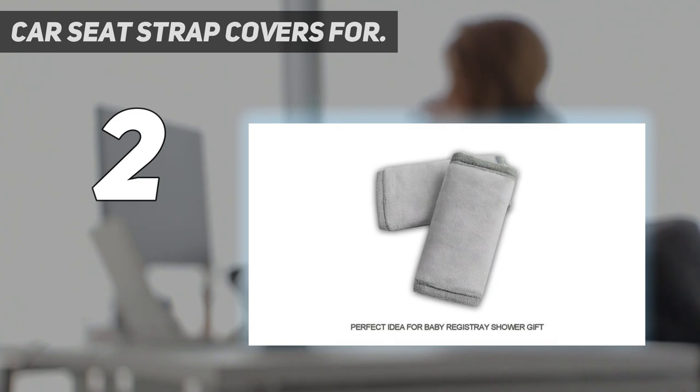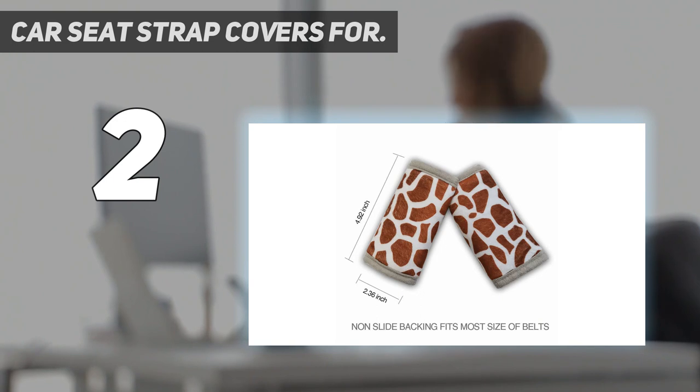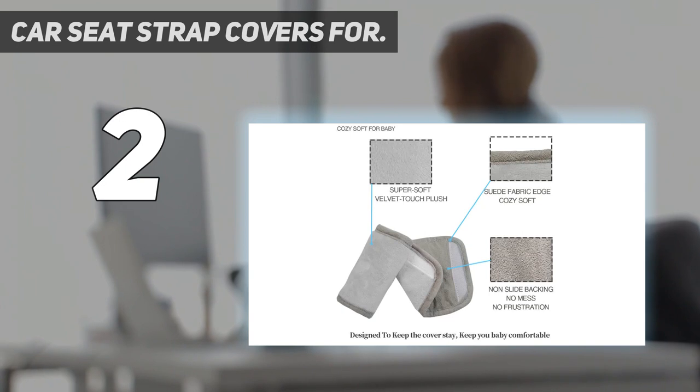Travel Essentials yet Versatile: wrap the strap cover around car seat or stroller straps to keep your little one enjoying every travel. Keep your infant cozy during long car rides or bumpy walks. No more worries when baby is in the seat while you are driving.